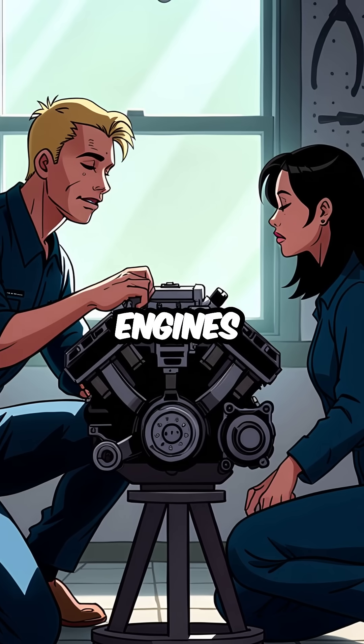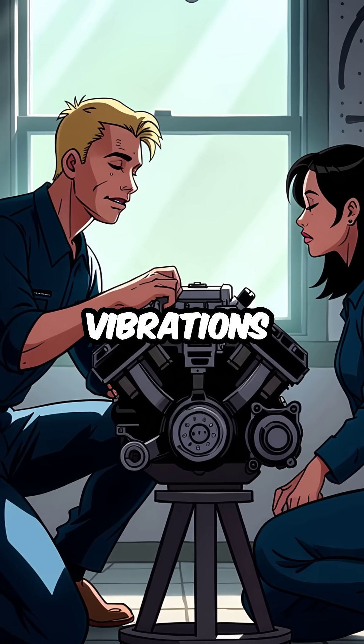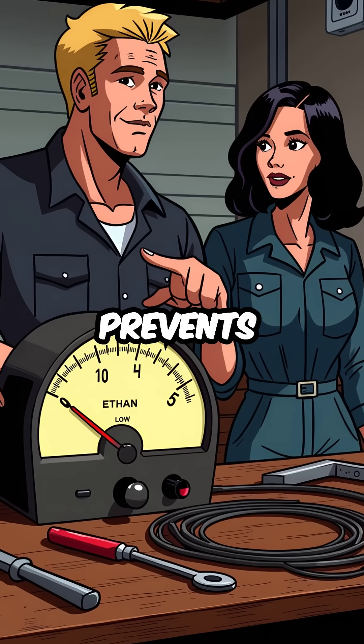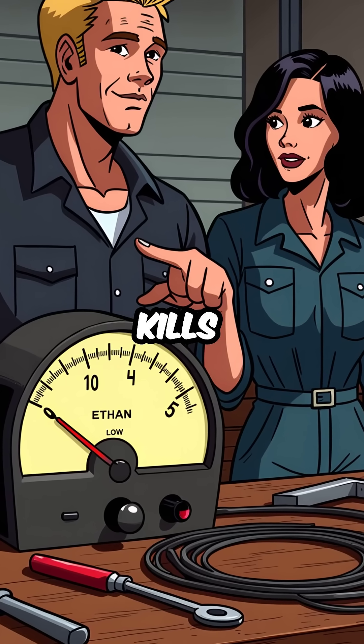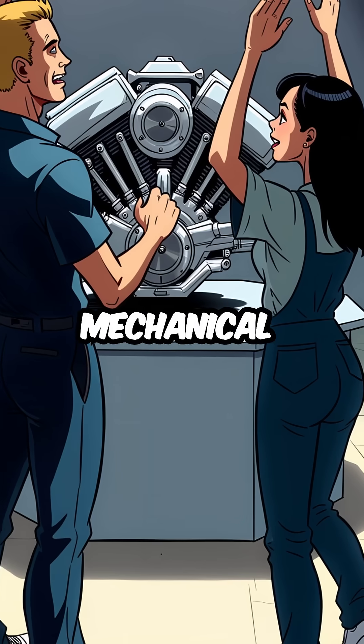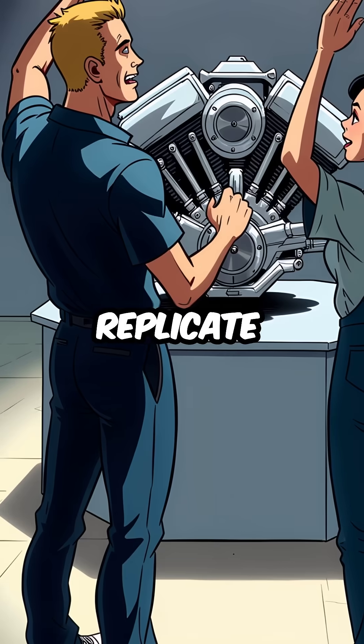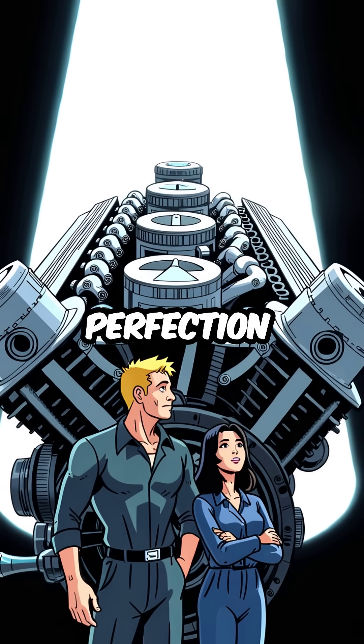While other engines would tear apart from harmonic vibrations, the inline-6 just purrs. That perfect balance prevents the destructive resonance that kills other motors. It's mechanical poetry in motion, achieving what engineers spend millions trying to replicate. Pure automotive perfection.